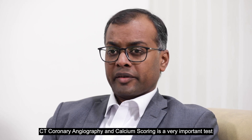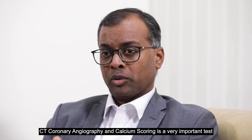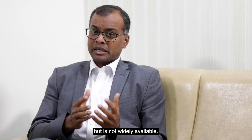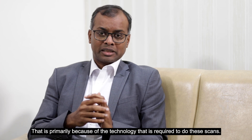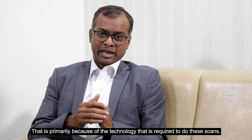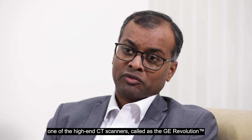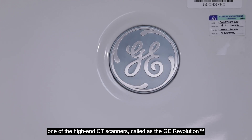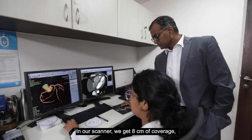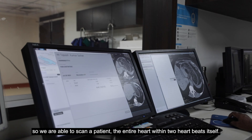For us, CT coronary angiography and calcium scoring is a very, very important test, but is not widely available. That is primarily because of the technology that is required to do these scans. At Narayana Hrudayalaya Hospital, we are very fortunate to have one of the high-end CT scanners called the GE Revolution. In our scanner, we get eight centimeters of coverage, so we are able to scan the entire heart within two heartbeats itself.